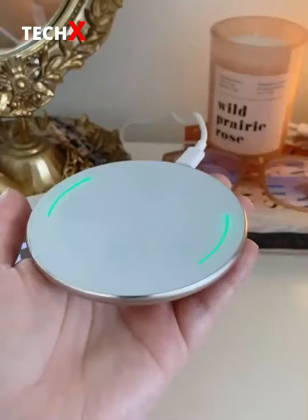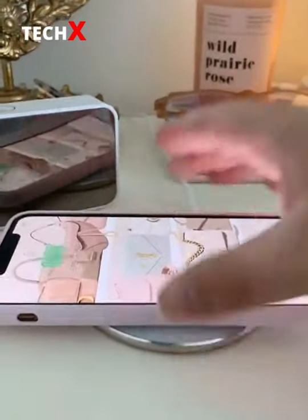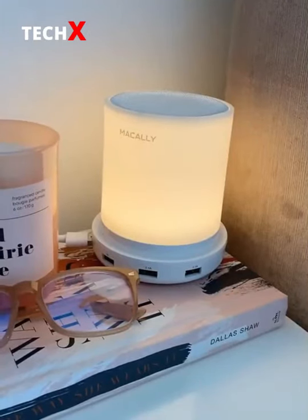Amazon home gadgets you need. First up is this wireless charging pad. It's super sleek and thin and all you have to do is place your phone on top and it'll start charging instantly. It still works with phone cases too. Next up is this LED lamp. All you have to do is tap the top to adjust the brightness. It also has a USB port so you can plug other things into it.